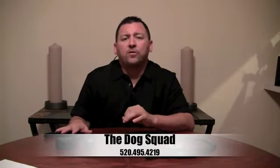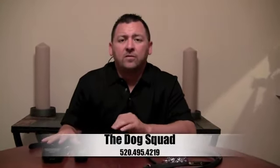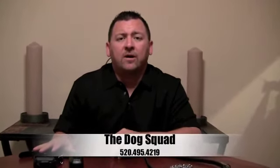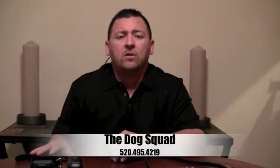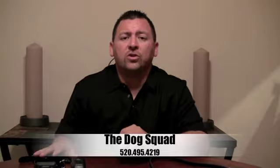If you would like to schedule a free demonstration and see how the e-collar can benefit you and your dog, feel free to give us a call at 495-4219, or check us out on the internet at DogSquadU.com or DogTrainingInTucson.com. Thank you for your time.